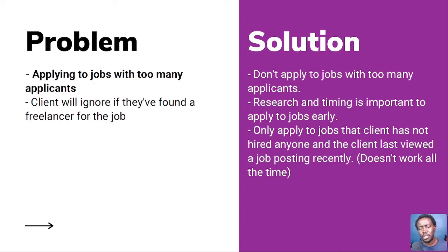The solution is do not apply to jobs with too many applicants, or better yet, be among the first few people to apply. Research and timing is important to apply early. When you research, you'll see the frequency of particular job types. If it's something like data entry or transcription, you can have your samples ready so that when this type of work appears, you can apply immediately and take out the competition that comes in later.